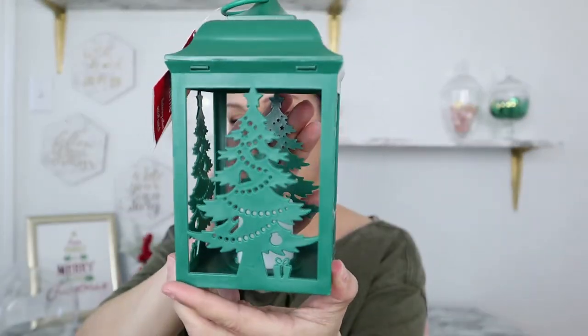My house is decorated with touches from Target Dollar Spot and Dollar Tree Plus, everything in red, white, and black for a modern look. Since I'm not doing anything green, I was thinking of spray painting the green lantern black. Let me know in the comments if you think I should spray paint it black or keep it green to go with the floral greens I have. These lanterns are almost the size of my head and were only a dollar — so amazing.